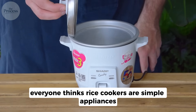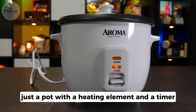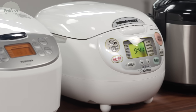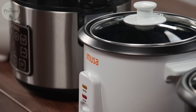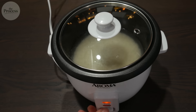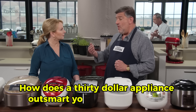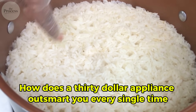Everyone thinks rice cookers are simple appliances — just a pot with a heating element and a timer. Set it and forget it. They're completely wrong. Your rice cooker doesn't use a timer at all. It uses physics that most people have never heard of to know exactly when your rice is done. Not approximately. Exactly. How does a $30 appliance outsmart you every single time?